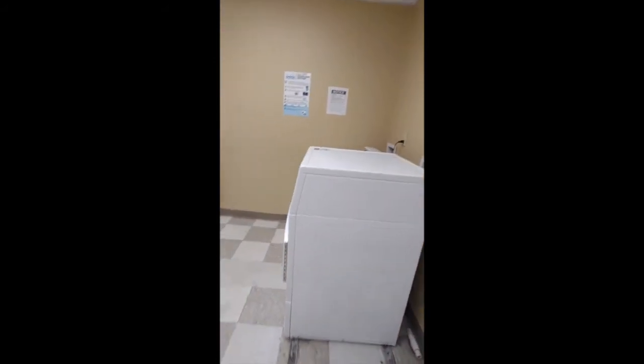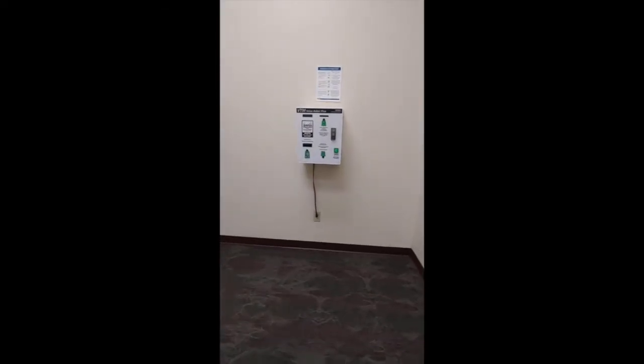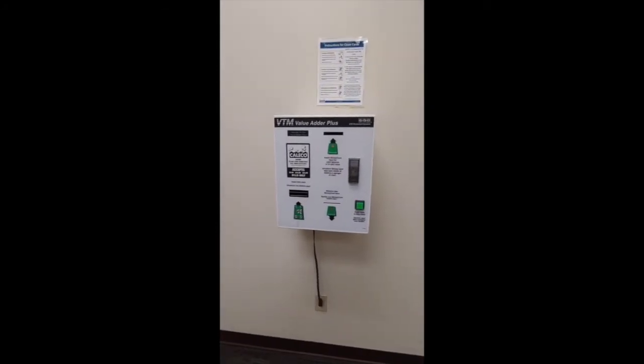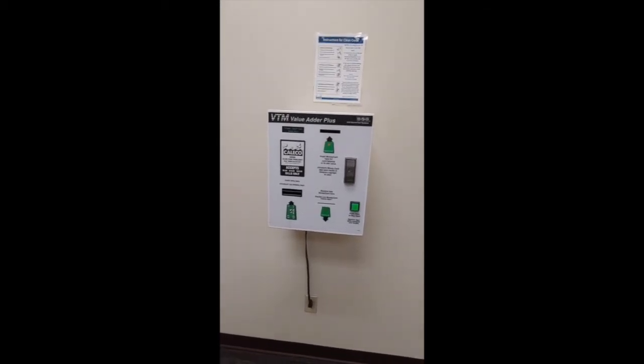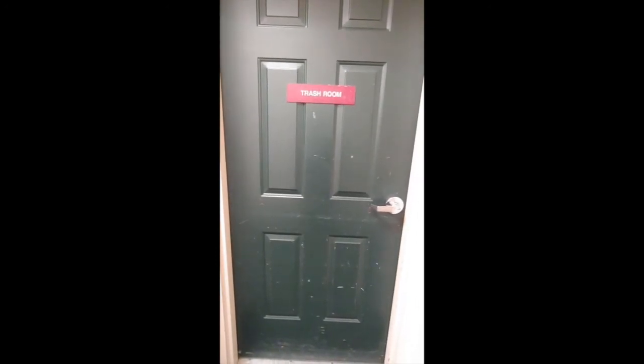Residents can come to this machine and load their card. Once they load their card, they can use it to pay in the washer and dryer without coins. For convenience, we have a trash room on each floor.